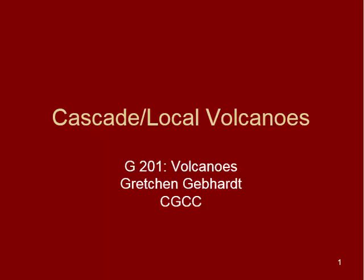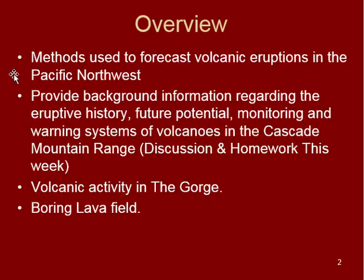Welcome back. In this video and the next, we're going to talk about some of the local volcanoes in the area and the Cascade Range. Specifically, we're going to talk a little bit about the specific methods used to forecast volcanic eruptions here in the Pacific Northwest.